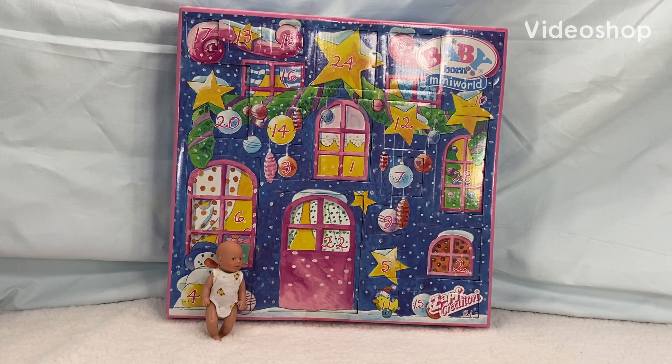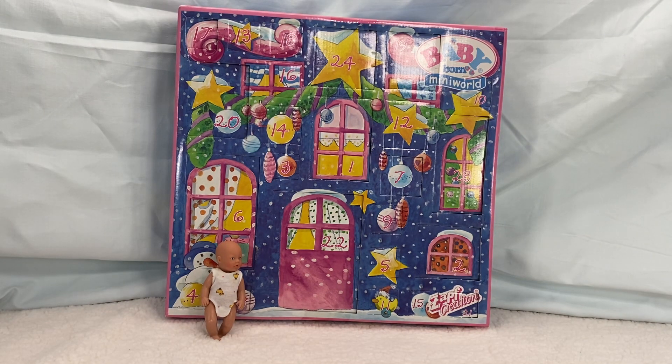On the second day of Christmas, my baby-born advent calendar gave to me. Hi guys, it's Kirsten here from Lambie's Nursery. And every day in December, I am going to be opening something from this baby-born mini-world advent calendar. It's going to be so fun. Make sure you stick around.